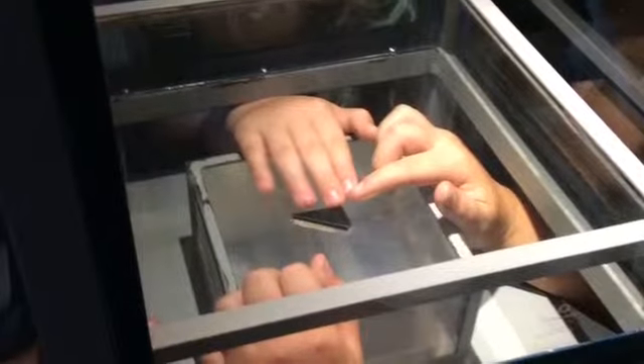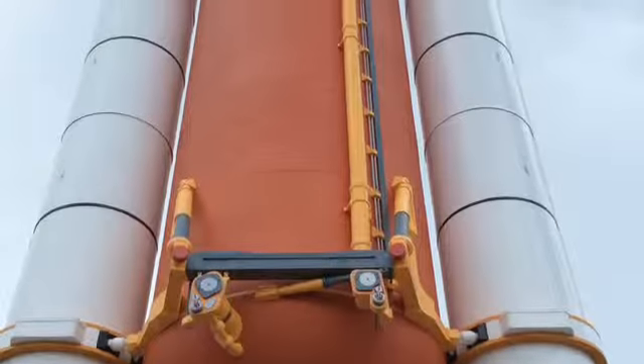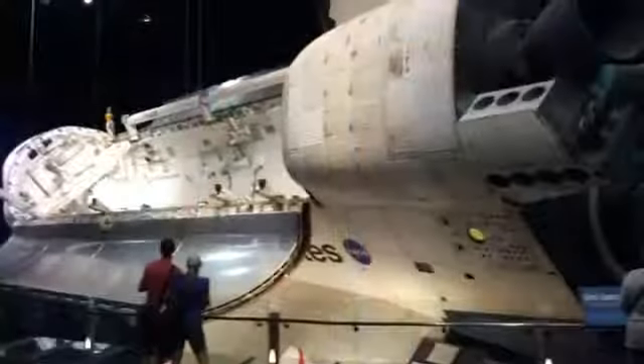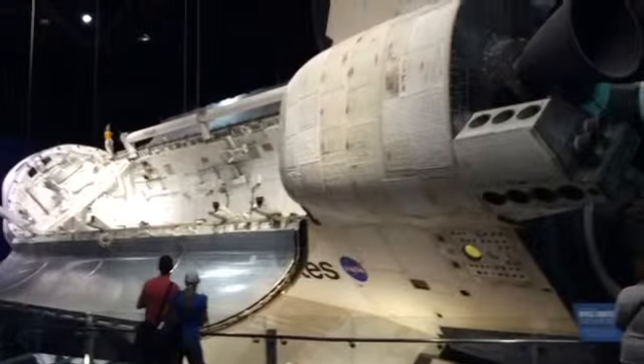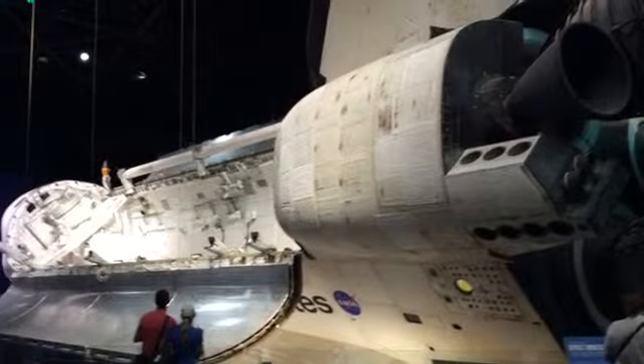The Saturn V Center is the one place in the world where people can reach out and touch a moon rock. After we've done all the activities at the Saturn V Center, we head back to the main complex. Our next stop is the Space Shuttle Atlantis, which features multimedia presentations and more than 60 interactive exhibits for students.